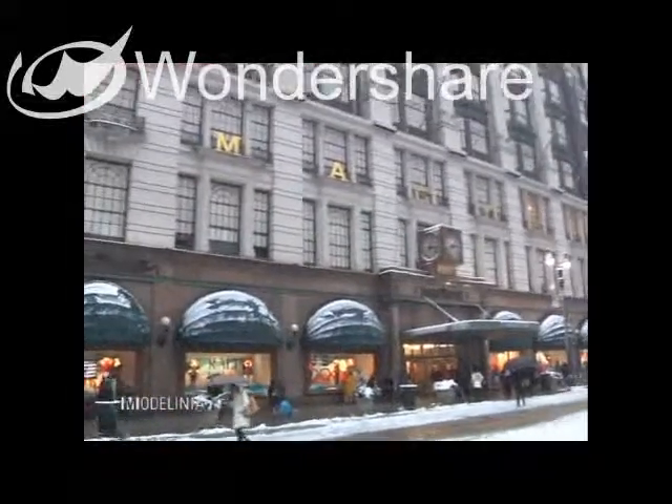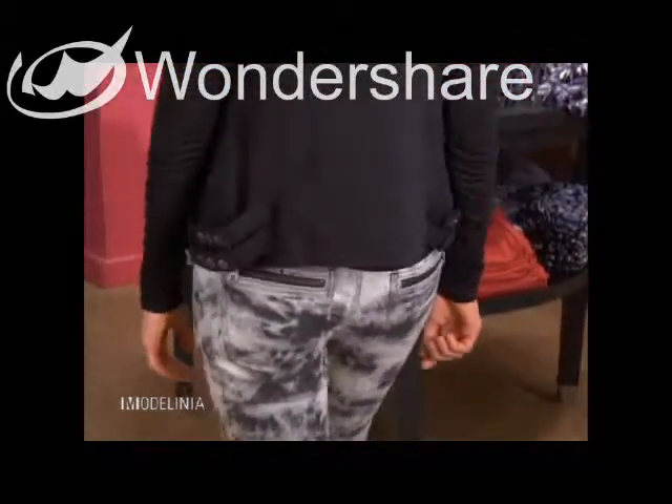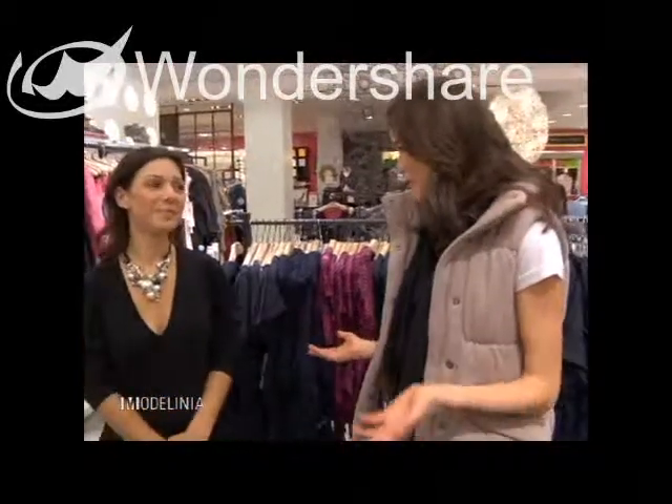We're here at Macy's again and I am with fashion expert Abby Samet. Yesterday you put me in this comfortable edgy look — it was jeans and a really cool studded vest — so I want to know what this more feminine look that you're talking about for day four is going to be.